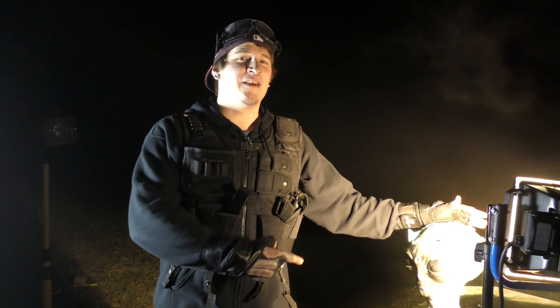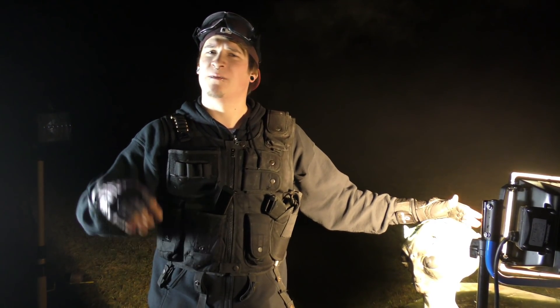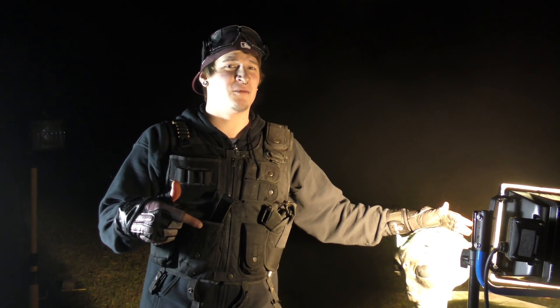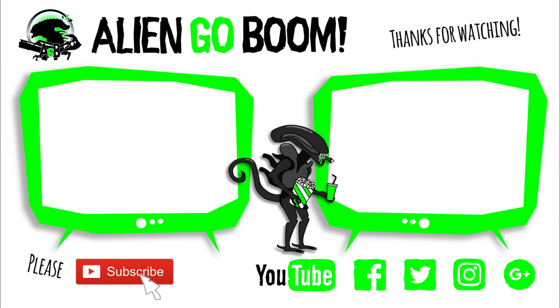Our gray alien here did not survive this video. If you want to see some sick and crazy stuff like this in 2018, please push the subscribe button, like the videos, and write your opinions and suggestions in the comment section below. We'll see you soon. Bye!